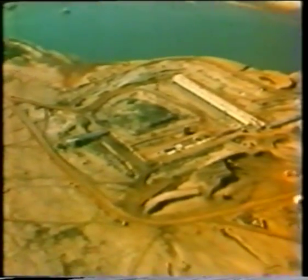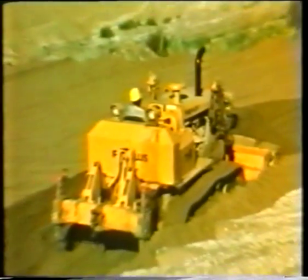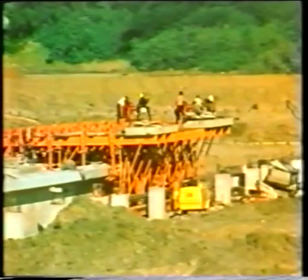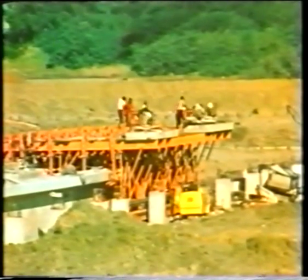Apart from the deep water harbour, there will also be a small harbour for small vessels and service craft. This small harbour will include 650 metres of key wall for 8 metre water depth, and a further 400 metres of key wall for 4 metre water depth. Tugs, pilot boats, firefighting vessels and coasters will be able to berth here later.